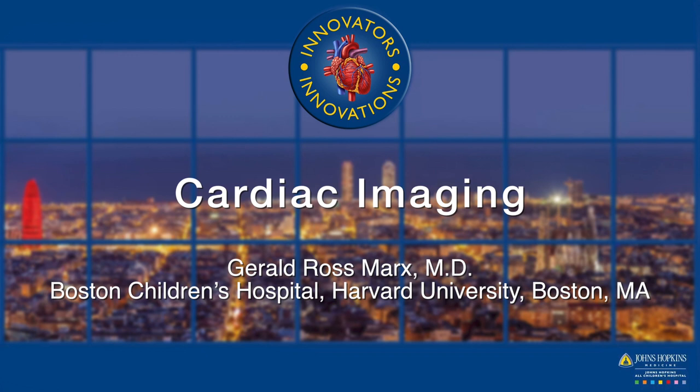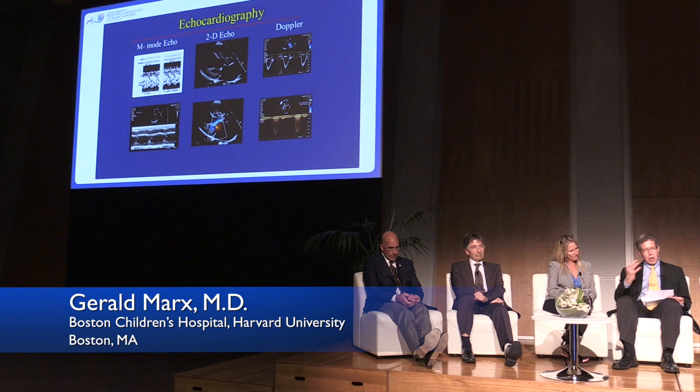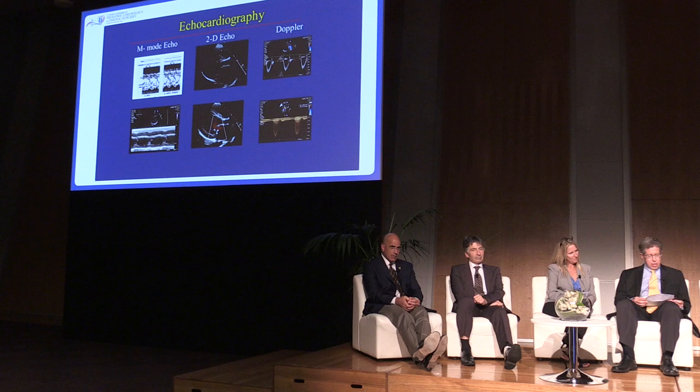Thank you very much, Gary. I couldn't pick out a specific innovator because there are so many in imaging in congenital heart disease. But I thought I'd give you my perspective as I traveled through the innovations that occurred.